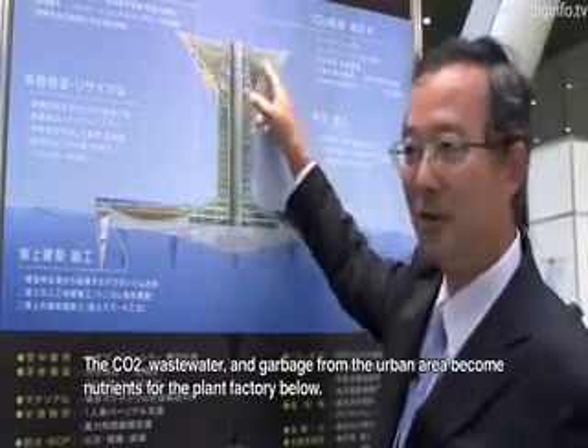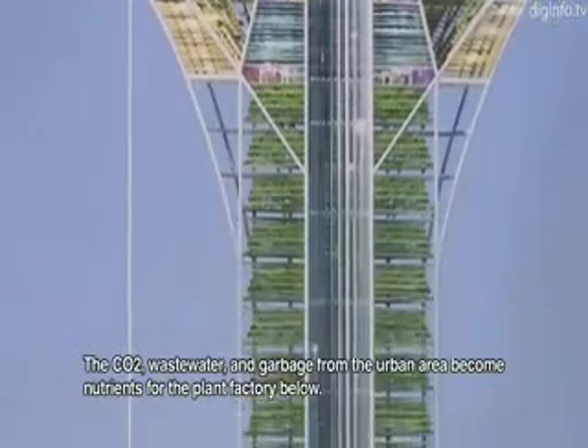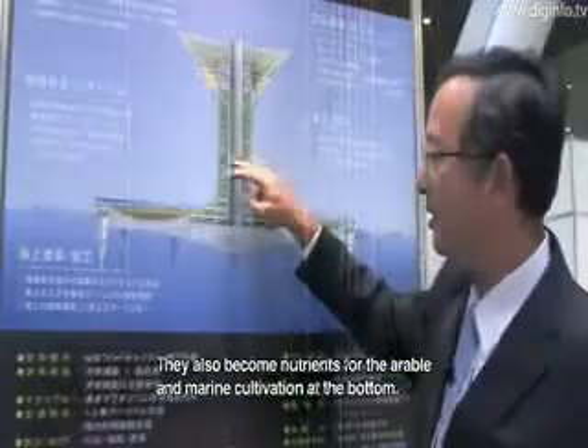CO2 and water will bring a lot of energy into this plant. CO2 and water together contribute to a greater water supply and energy generation for the city.